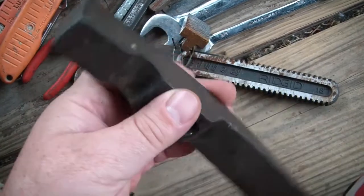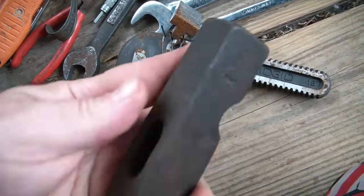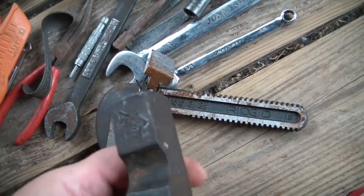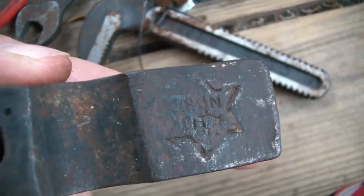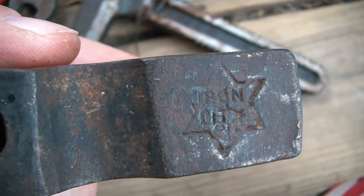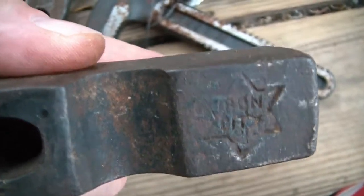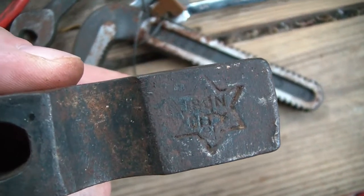Got an interesting hammer head - one and a half pounds. 'Iron City' - does that mean it's made in Pittsburgh? I'm not familiar with that logo. If anybody knows what that logo means, please let me know in the comments.